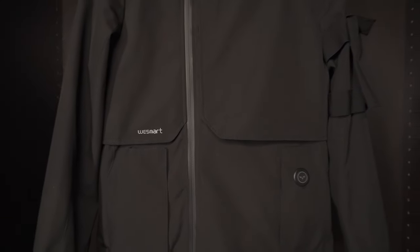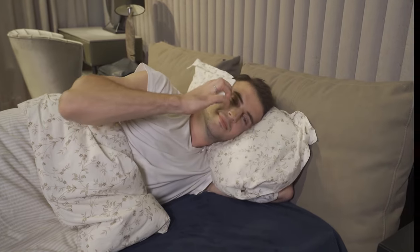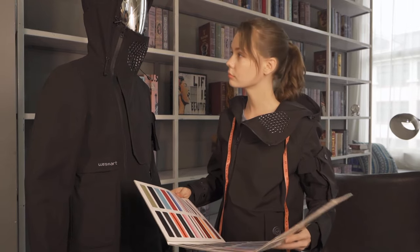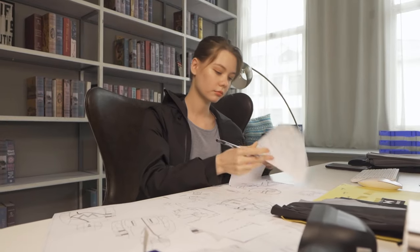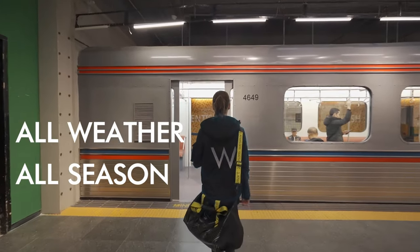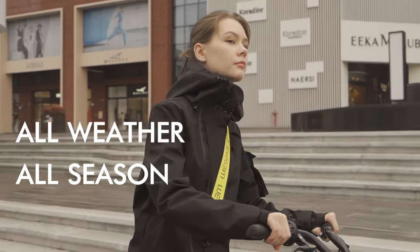Hi, I'm WeSmart, a smart graphene heating jacket. We've been thinking about and committed to making practical and high-performance technological clothing. WeSmart Technological Jacket made it. It is an all-weather smart jacket for commuting and outdoor activities.